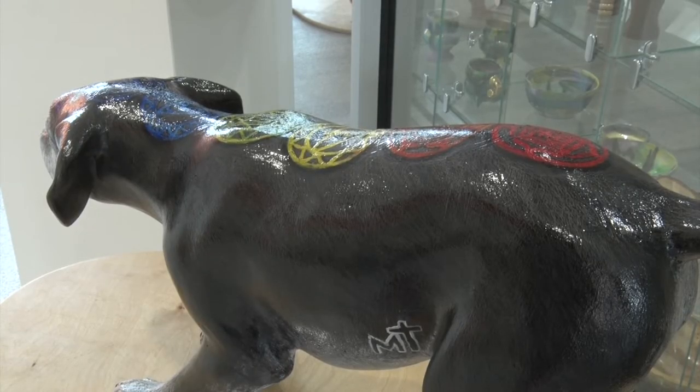We ordered a dozen dogs, just fiberglass sculptures, different breeds, different positions, different sizes, and then we invited a dozen of our local artists to come one Saturday morning and pick out the dog that they would like to decorate.